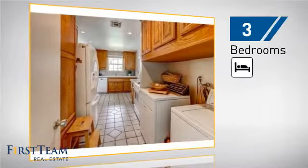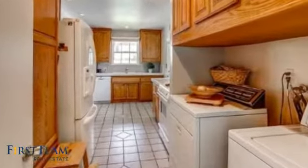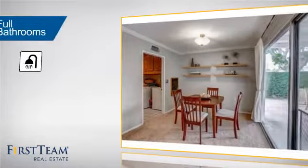Giving you a spacious layout to play host or kick back and relax after a long day. Inside, you'll find three bedrooms so everyone has a private space to come home to, as well as two full bathrooms.